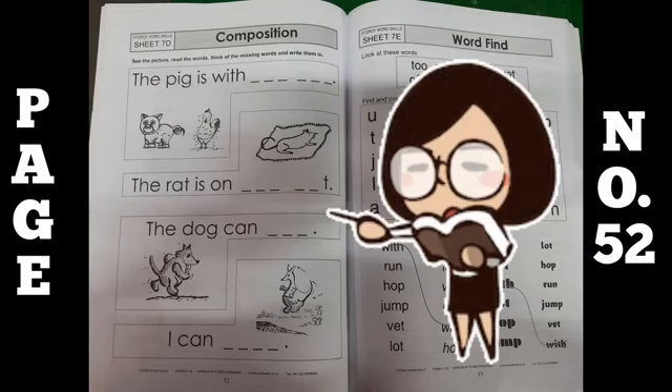Now move to page number 52. On this page, what you have to do is composition. See the picture, read the words, think of the missing words and write them in. Aap ko kya karna hai — in sentences ko pictures ki help se complete karna hai.